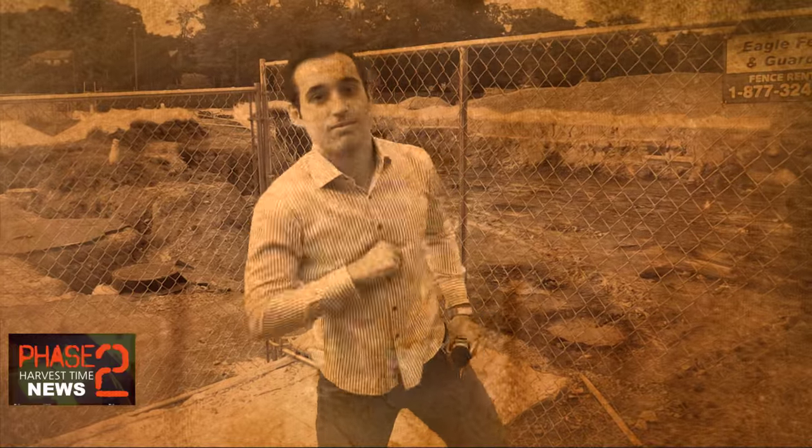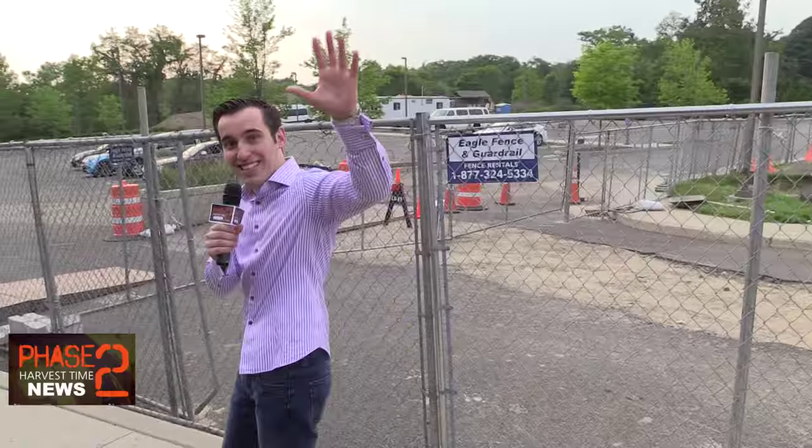Everybody clap your hands in the building, come on! All right, well that's a wrap. This is Philip Antunas signing off from Harvest Time Campus for Phase 2 Harvest Time News. See you later!